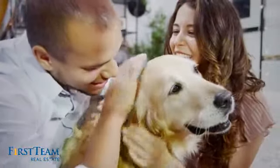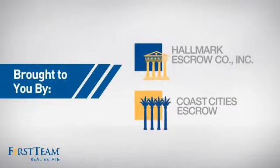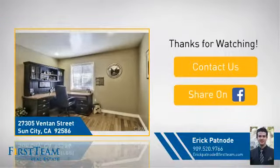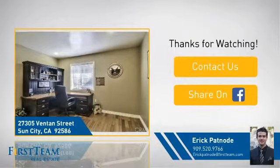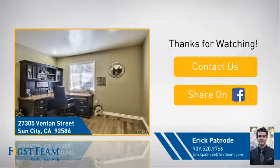All these great features add up to a property that might be not just your next house, but your next home. On behalf of this video sponsor, thanks for watching. If you're interested in learning more, click on screen to contact us for more information or share this property with your friends. We look forward to hearing from you.